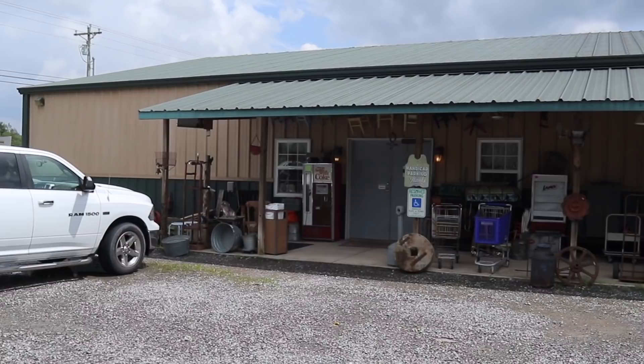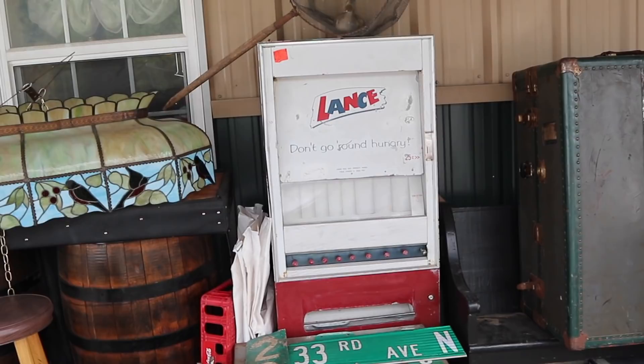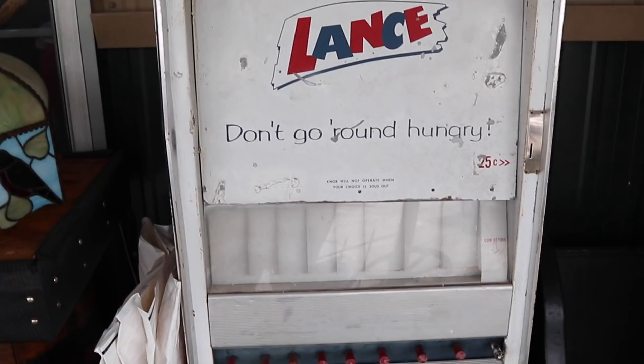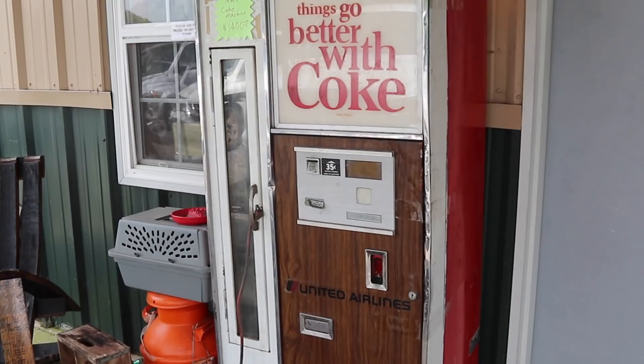$2.50 on the Lance store dispenser — certainly a lot less expensive than a Coke machine. Don't go round hungry. I imagine a lot of the people who ate out of this ended up being pretty round and not hungry at all. You can see the difference in price on the Coke machine. Now that's a pretty elevated price.